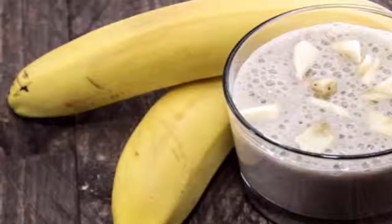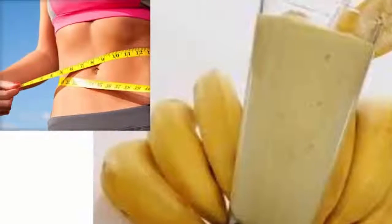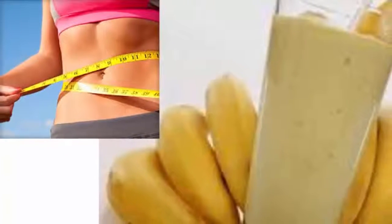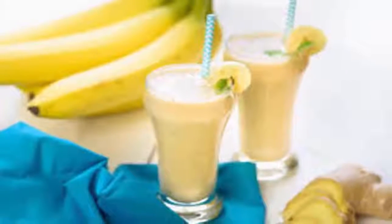Melt belly fat like crazy with this powerful combination of two fruits. When summer comes, most women are desperate to get back in shape. If you are limited in time and the gym is not an option, use this delicious and simple, yet very effective smoothie. Besides being delicious, this smoothie increases your metabolism and helps you burn fat.